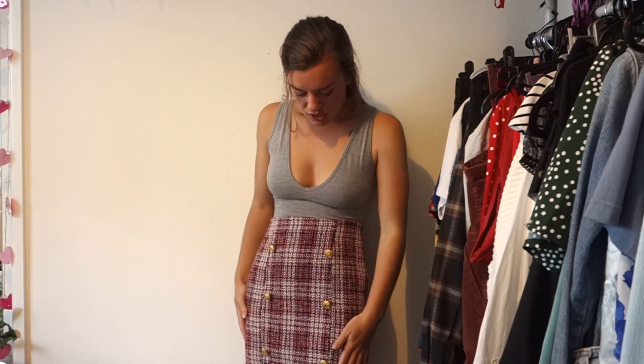This next outfit is for a coffee date. Cafes are starting to open up again so I think this would be perfect for a little coffee date post-lockdown. I've got a little tweed skirt on with really gorgeous gold buttons, paired with a grey bodysuit. It's quite a simple outfit but really cute for a coffee date. This is one way I'd style this more autumnal skirt in a summery way — a bodysuit if it's warm, or a turtleneck if it's cooler.